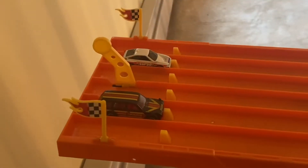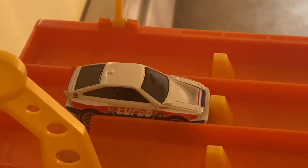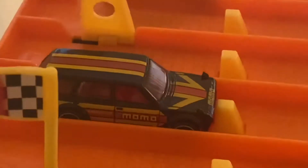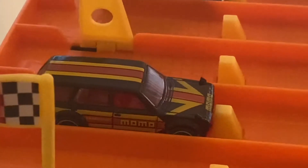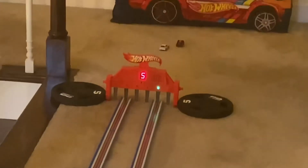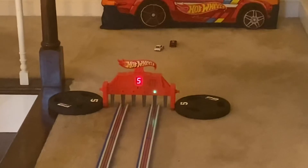To wrap up round one, we have the 1985 Honda CRX versus the Datsun Bluebird Wagon 510. On your mark, get set, go! And the Datsun Bluebird takes the win.